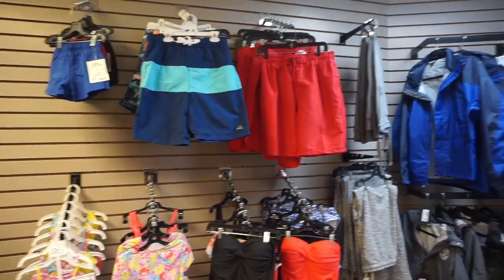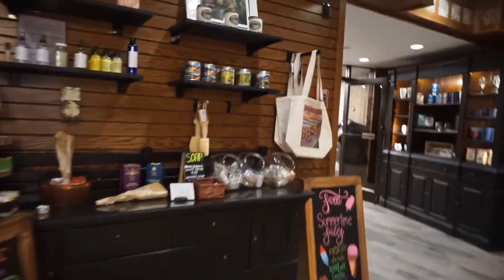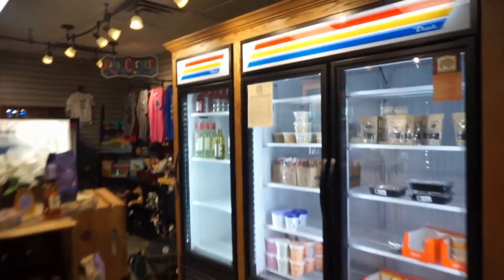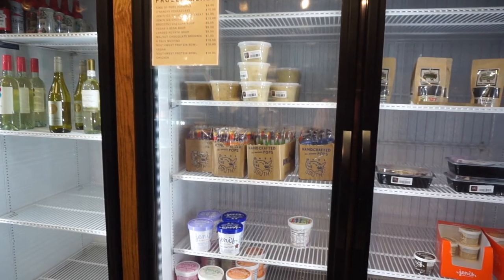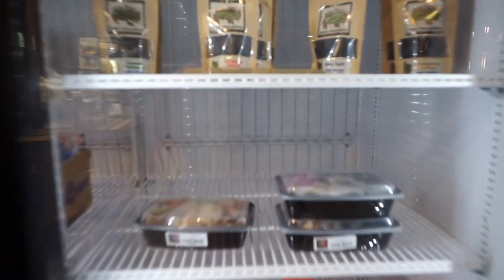We're in the little store and gift shop area of the hotel, just left the pool. Let's go back into the lobby — there's so much stuff here you can buy: candles, wine, and things like that. There's also potato soup, ice cream, little desserts, and a salad.